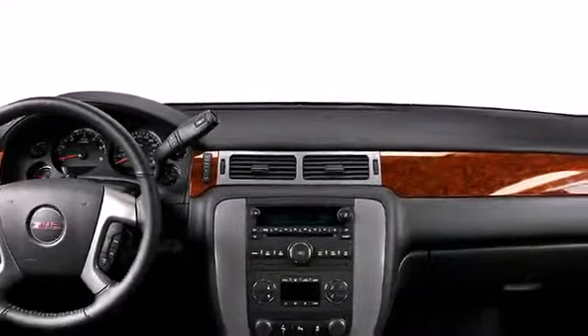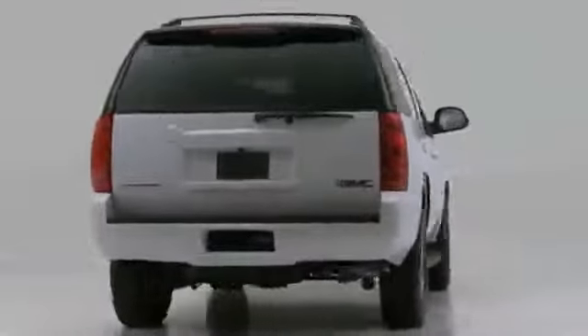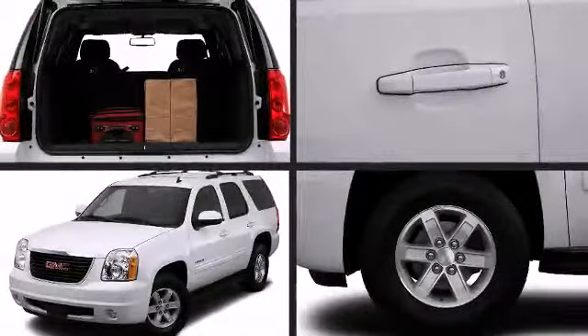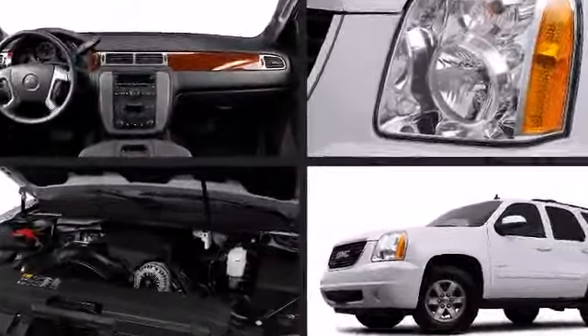The 2014 GMC Yukon sports first-class amenities and design elements inside and out, including room for up to eight occupants. Bold exterior styling and the signature chrome grille contribute to its commanding presence. Smooth gear shifts are achieved thanks to the powerful eight-cylinder engine.